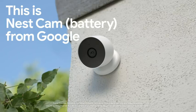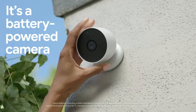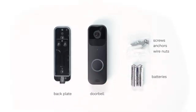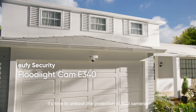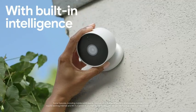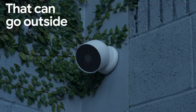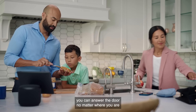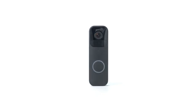In today's world, ensuring the safety of your home is more crucial than ever. The best home security cameras offer 24/7 monitoring, providing peace of mind for you and your family. These smart devices not only capture video footage but also send real-time alerts directly to your smartphone, with features like night vision, motion detection, and two-way audio. You can stay connected to your home no matter where you are.